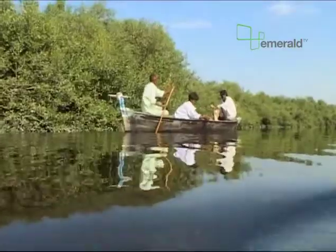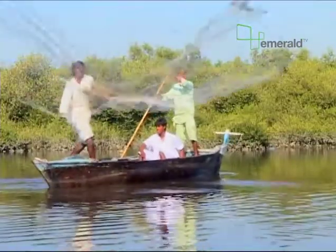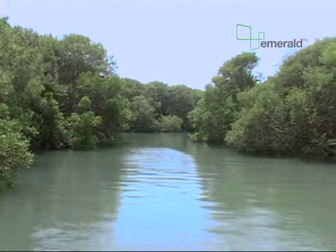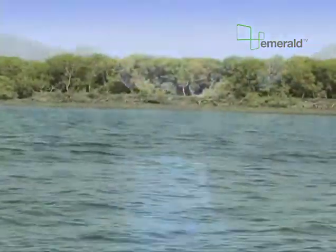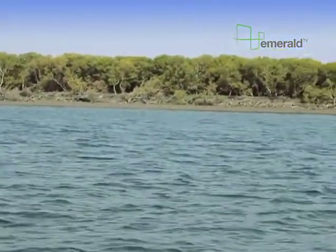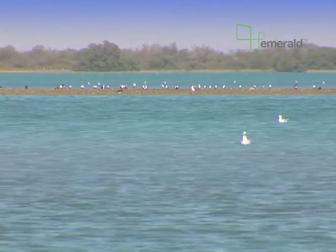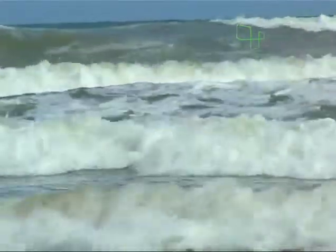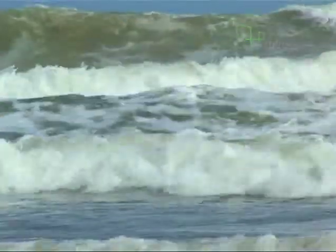Perhaps the most important role of mangroves is that they provide a spawning ground for the fish and shrimp. Another important function of the mangroves is holding back the seas. They serve not only as a natural barrier to saltwater intrusion, but also keep the shores safe from waves and high tides, particularly in stormy seasons.